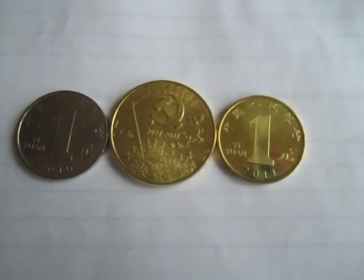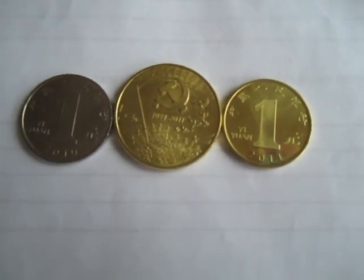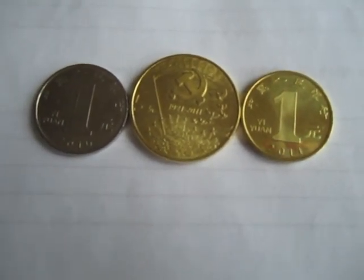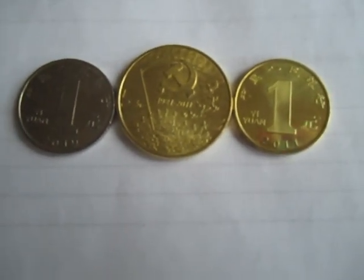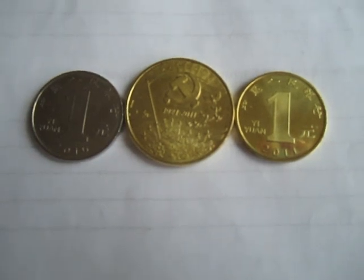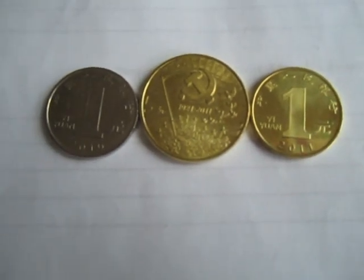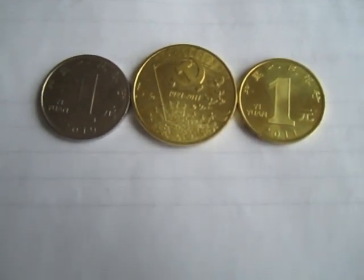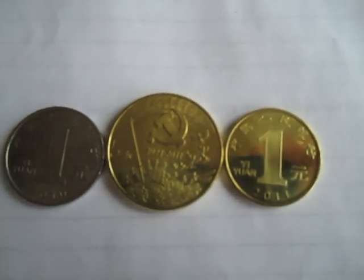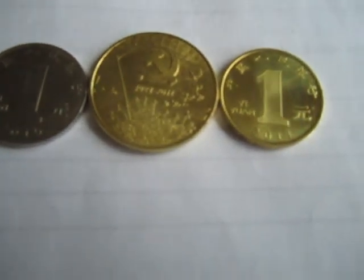More on commemorative coins later. There are also commemorative notes, which are quite popular as well. They're numbered with a certificate, and I may or may not get my hands on some of those depending on the price. There they are — 90th anniversary of Communist Party commemorative coins.